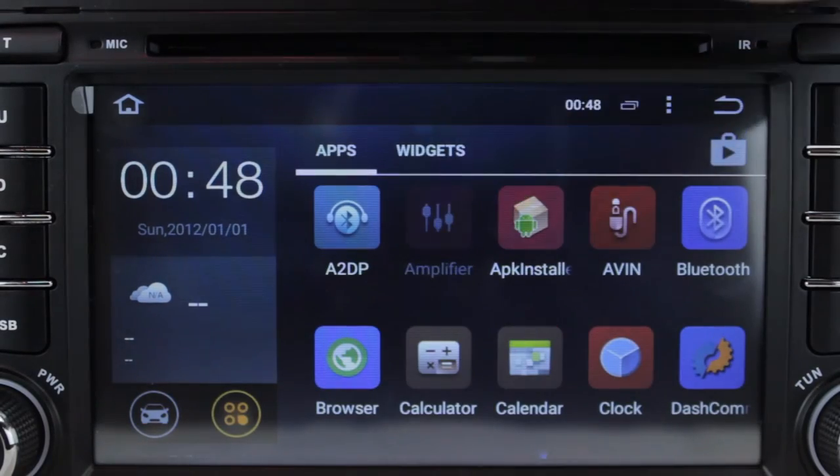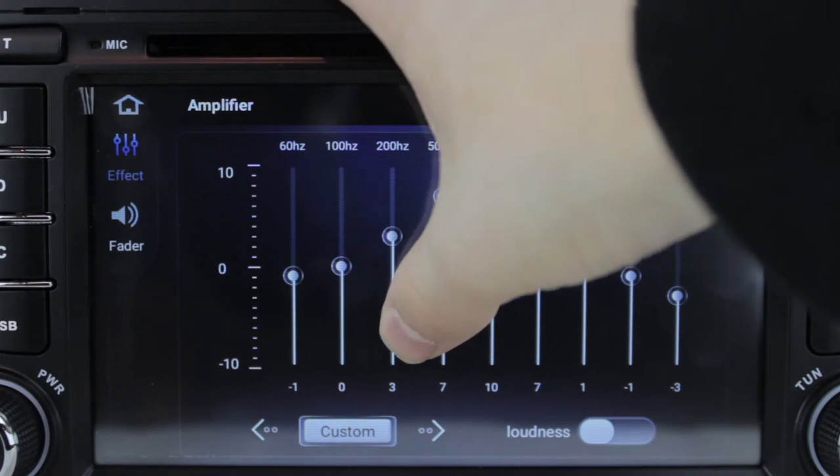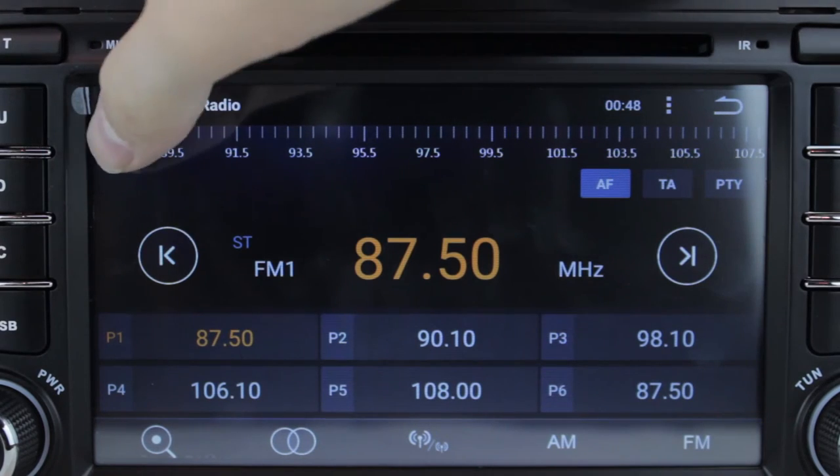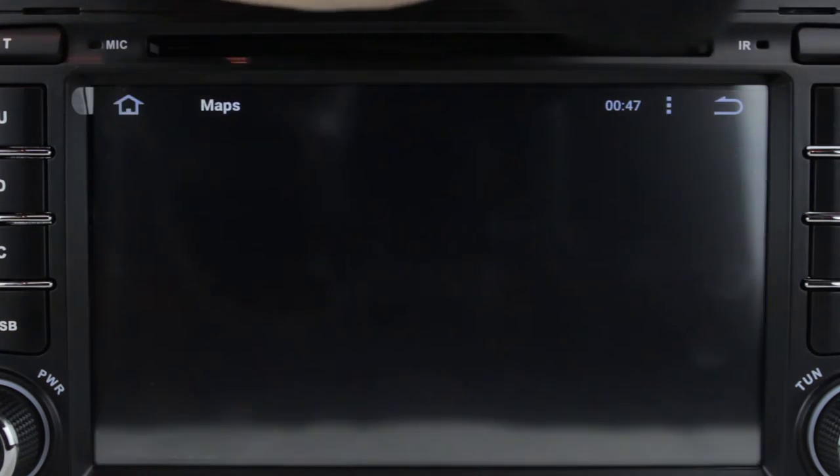It has many great features which come stock with the in-built software, including a live equaliser and amplifier, a radio tuner supporting AM and FM stations, a DVD player and maps for the in-built GPS.